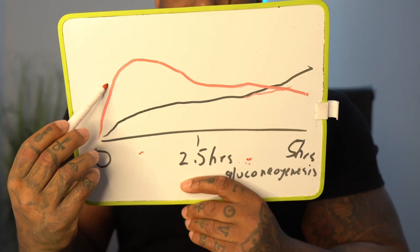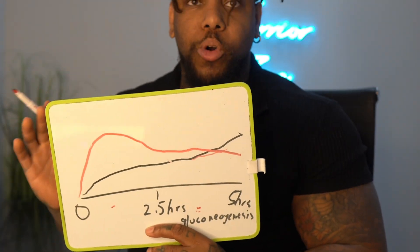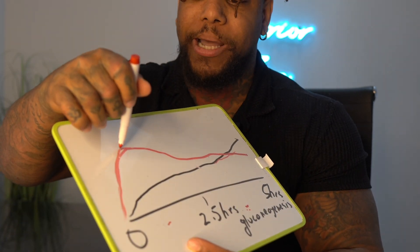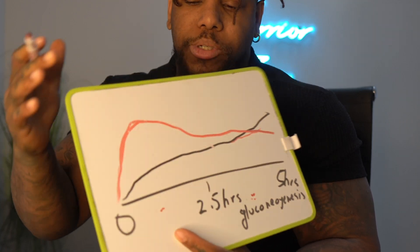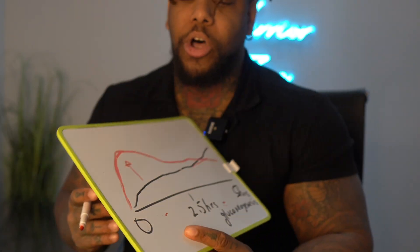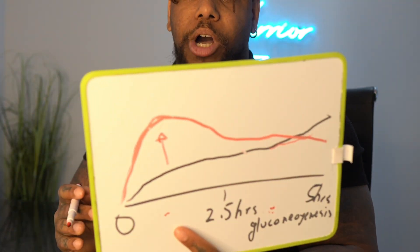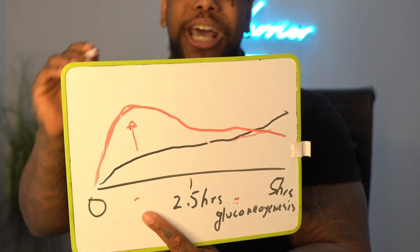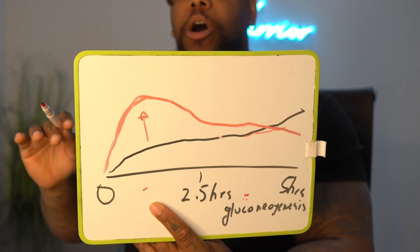Another thing to note where you might see a similar early curve is cortisol. There's something called mealtime cortisol release, which shows a similar release pattern to what you'd see with glucagon when having protein. This can happen whether you're having carbohydrates or not. So now you have two things likely causing that initial spike — glucagon and cortisol. You might also notice a higher cortisol spike with meals that have higher protein and more limited amounts of carbohydrate, just as you would see with glucagon under lower-carb conditions.